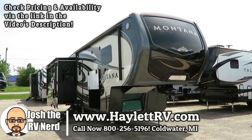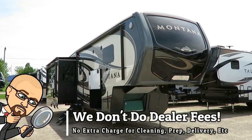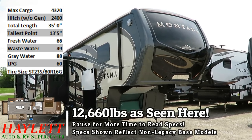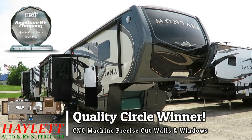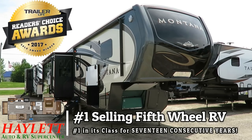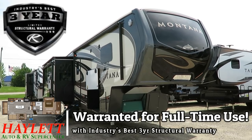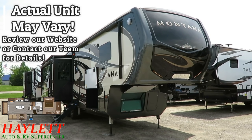Oh, wow. This is not your everyday, run-of-the-mill Montana 3120 here at Haylett RV of Coldwater, Michigan. This is Mr. Haylett's personal demo, and he decided to take an opportunity to show everyone not just what a Montana is, but everything that it could be. He said for his personal unit, he's going to put one of everything on it. So this is basically what the most heavily equipped, feature jam-packed Montana possibly can look like.